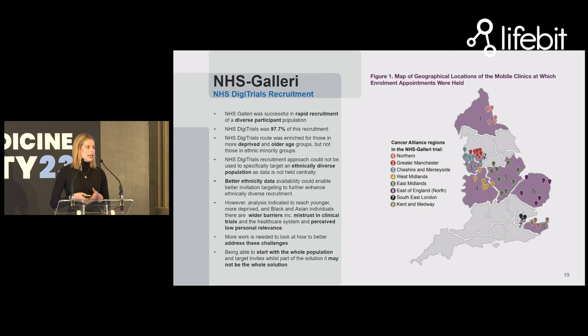DigiTrials also supported the NHS Galleri study, an early cancer detection study, to recruit 140,000 participants in just 10 months — which we think is the fastest large-scale recruitment the world has ever seen. Whilst incredibly successful, a key learning was that having national scale and the ability to invite potentially everyone in the country to participate is not enough if you want a diverse representation of our population. We do need local connectivity to make sure that underserved populations are given equal opportunity to participate and be represented in research.